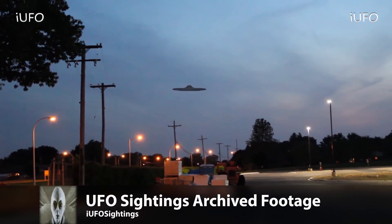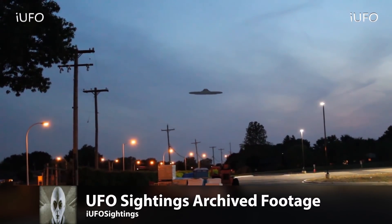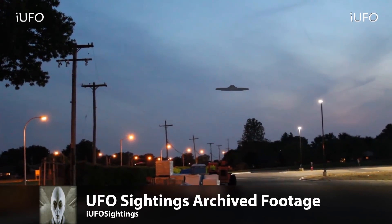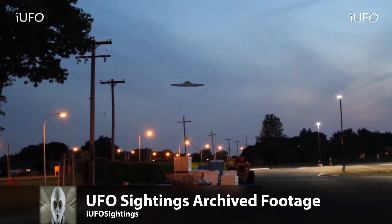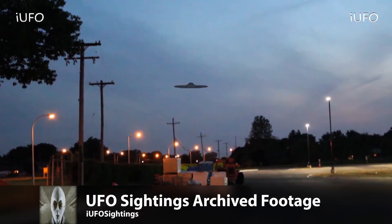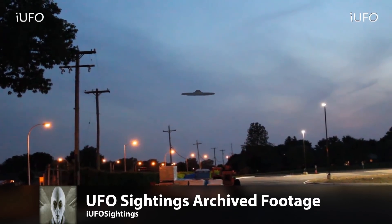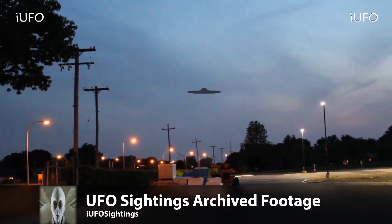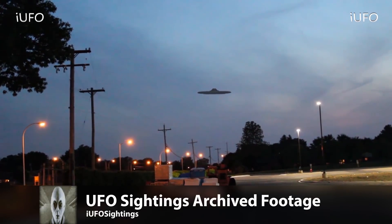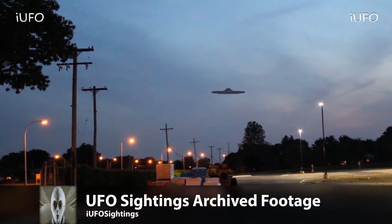Alright, UFO sightings — we have some archive footage, and we actually have an update on this one. Somebody called in and said there's a military museum right behind these trees, which is where this was spotted. It looks like a hovercraft. Take a look at that — it's rotating, a very unique shape, looks like a classic UFO. The bottom is just rotating, very silent, made no noise whatsoever.